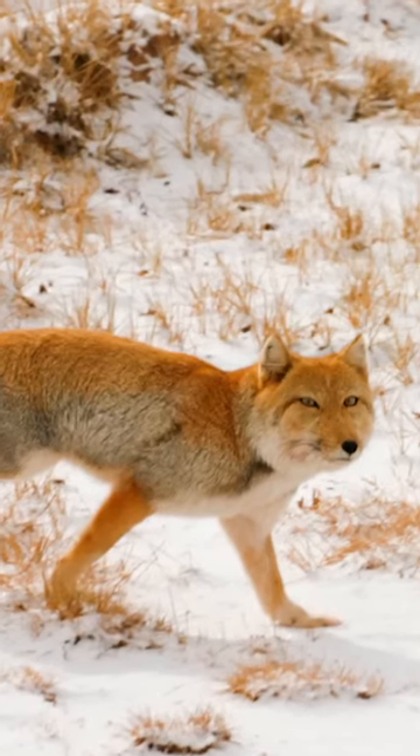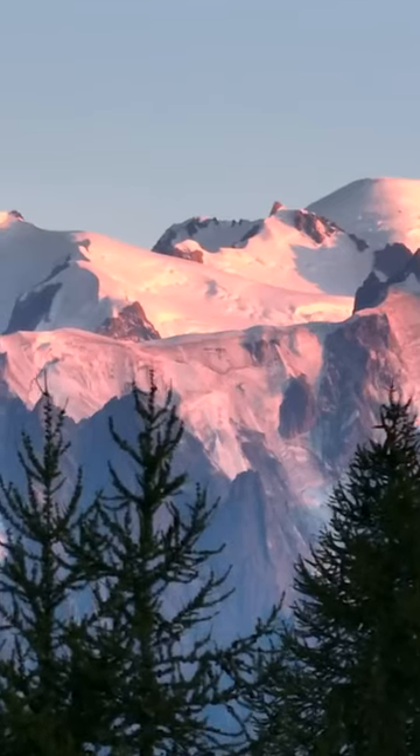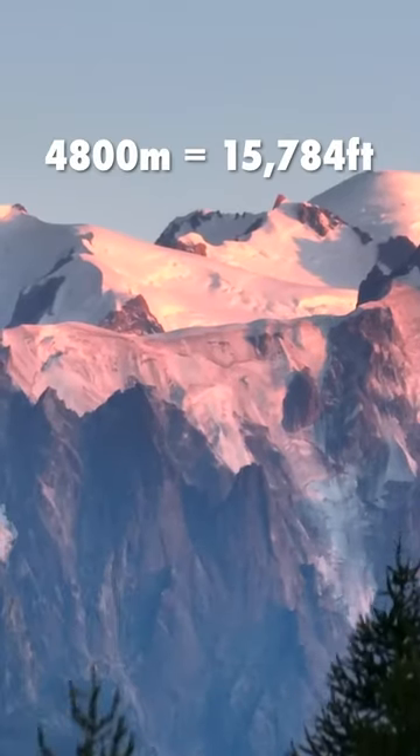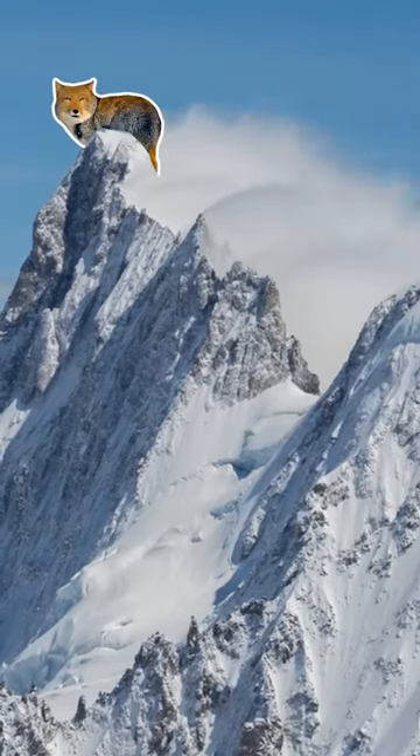The Tibetan fox can live at elevations of up to 5,000 meters. Mont Blanc, the highest peak in Western Europe, is only 4,800 meters high, so in theory, a Tibetan fox could live on top of it with ease.